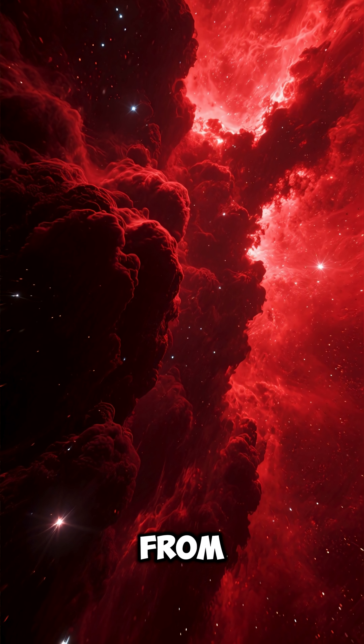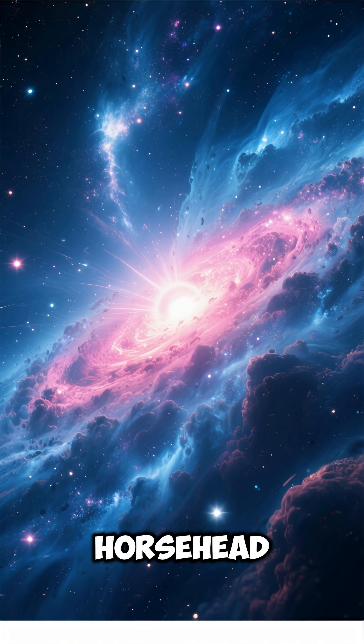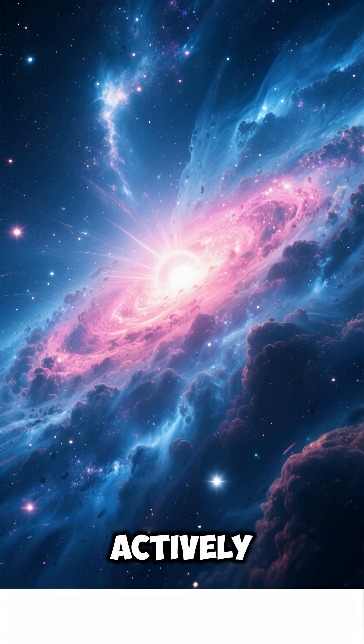Number six: the red background glow comes from hydrogen gas ionized by nearby stars. Number seven: the Horsehead Nebula is a stellar nursery, where baby stars are actively forming.